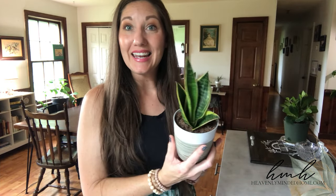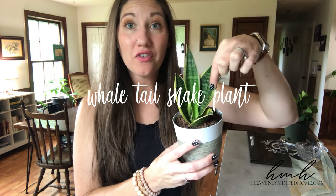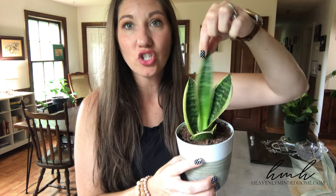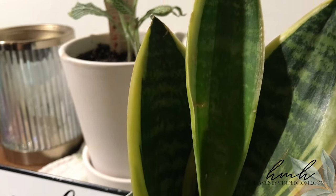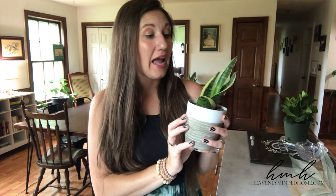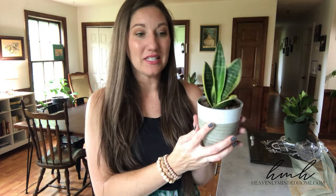Next is another snake plant — the whale tail snake plant. These have a thicker leaf than a traditional snake plant. I've got a new one here that's just coming up and starting to open and flatten out. It has more of the traditional snake plant coloring. This came in the little set with my dragon tree. I love snake plants because they are so hardy — you can put them nearly anywhere and they're really cool looking plants.